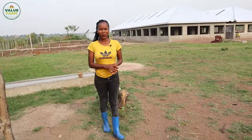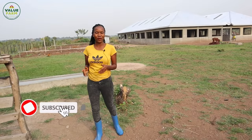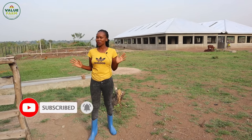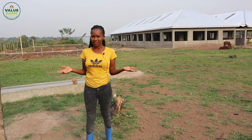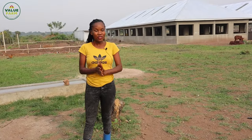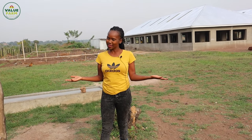Rise and shine, Value Farm family. Welcome back to another episode of The Farm. If you're new here, you're almost welcome - please consider subscribing and turn your notification bells on so you don't miss any videos. And to all our returning subscribers, thank you so much. You guys are gems. We really appreciate you for loving Value Farm, supporting us, and being part of The Farm.